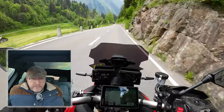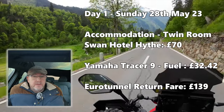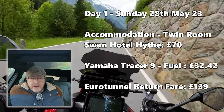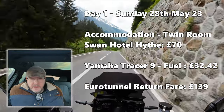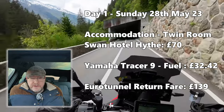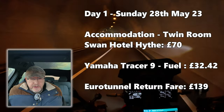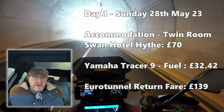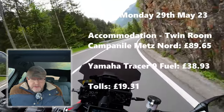On day one, Sunday the 28th of May 2023, our accommodation was a twin room at the Swan Hotel in Hythe, which was 70 pounds. Fuel on that first day for the Yamaha was 32 pounds 42 pence. I'll include the Eurotunnel return fares here as a one-off, which was 139 pounds.